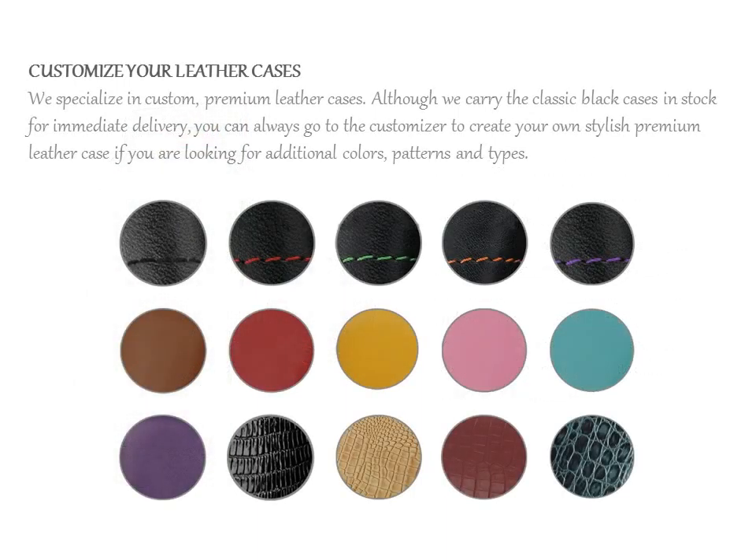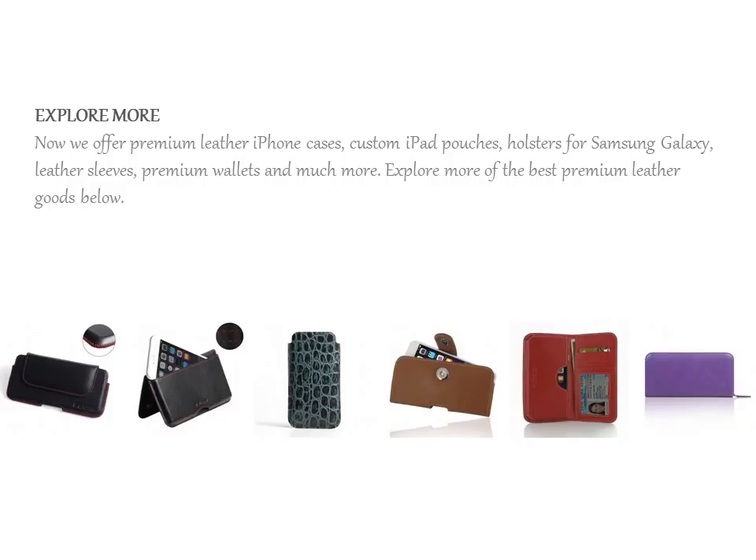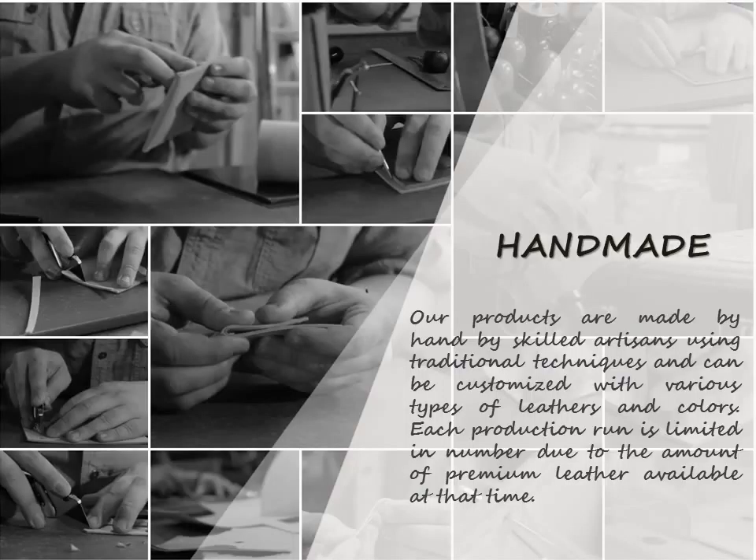We specialize in custom premium leather cases. Although we carry the classic black cases in stock for immediate delivery, you can always go to the customizer to create your own stylish premium leather case. If you are looking for additional colors, patterns and types,